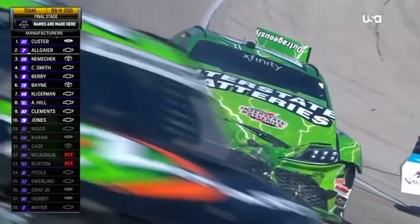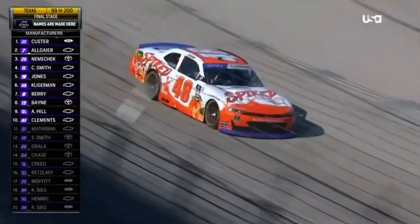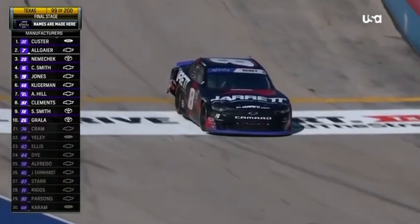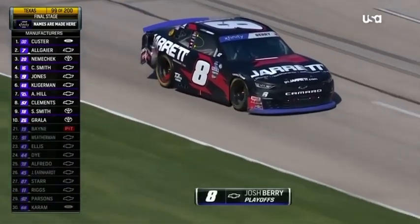Did you see the 48 thread the needle between the two spinning cars? Third and fourth — Josh Berry. How much damage is it to this eight of Josh Berry? You see the right rear corner panel is damaged.